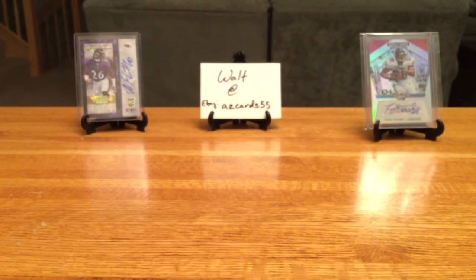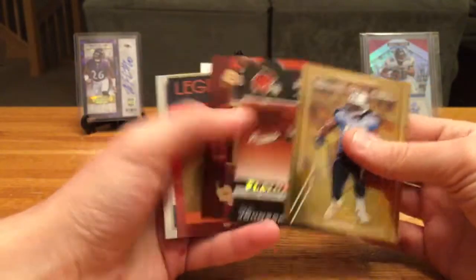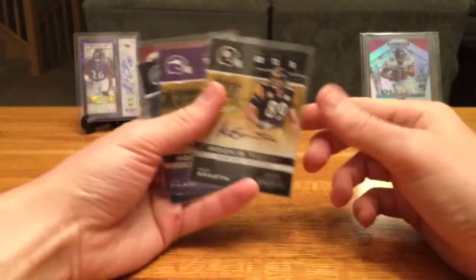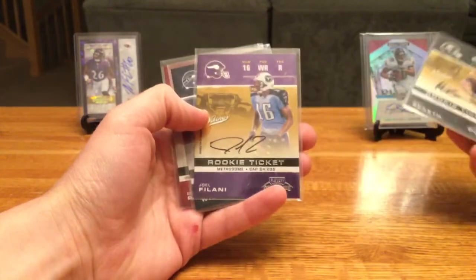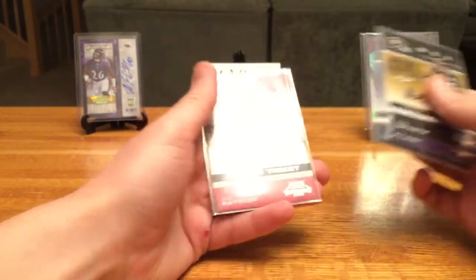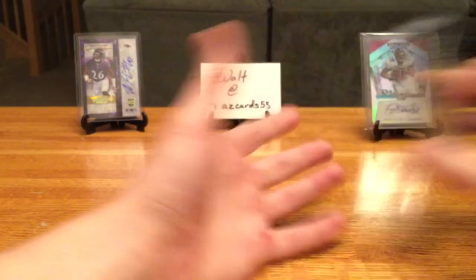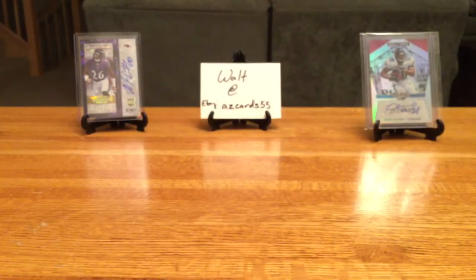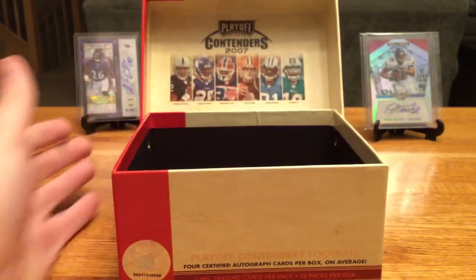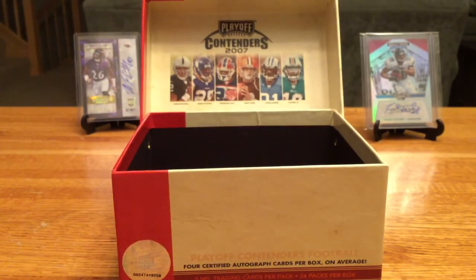Again, the dude made it to the league — I didn't, so I can't comment too much. To recap, we got a handful of numbered cards along with four autos: Matt Spath, Joel Filani, Josh Wilson, and Ben Patrick. Overall not a great box, but still really fun to rip something old like this. Win some, lose some.